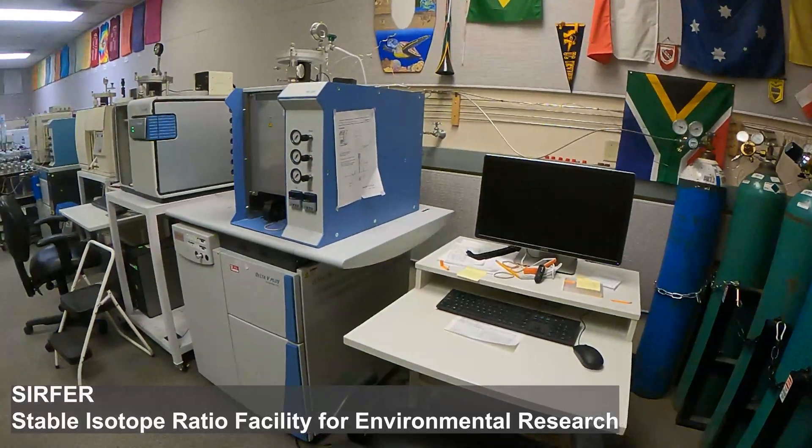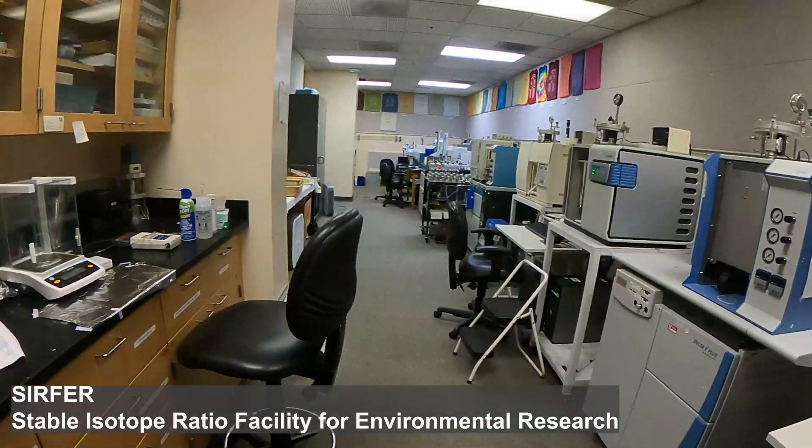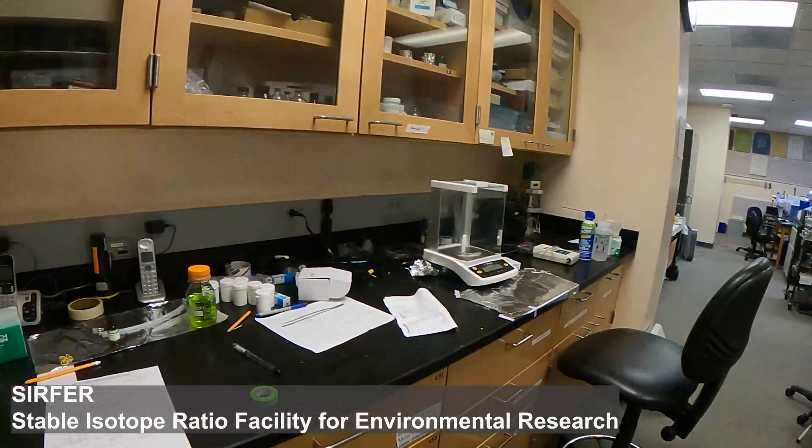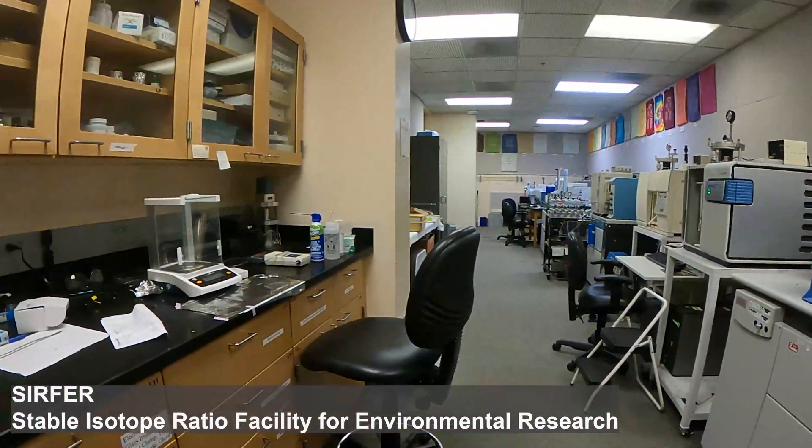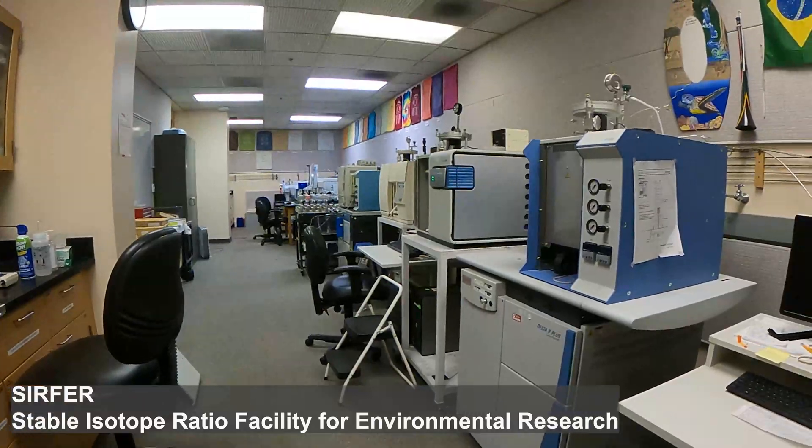At the heart of Surfer are eight gas source isotope ratio mass spectrometers. Our instruments are all made by Thermo Fisher, and they range from the latest and greatest to some classic instruments, which still provide workhorse capabilities.